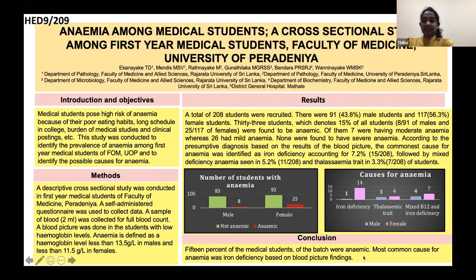After these results, we concluded that 15% of medical students of the tested batch was anemic, and the most common cause for anemia was iron deficiency based on blood picture findings. Thank you.